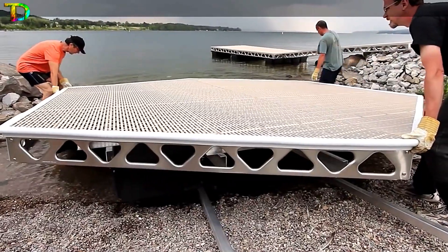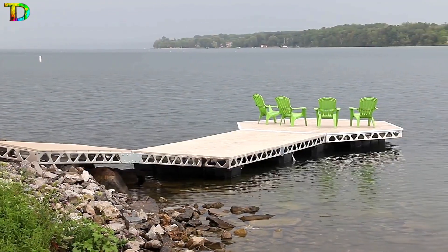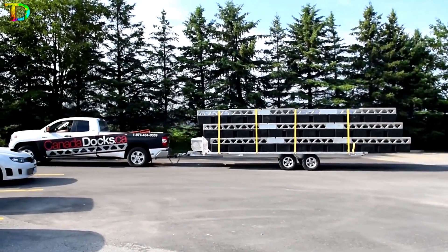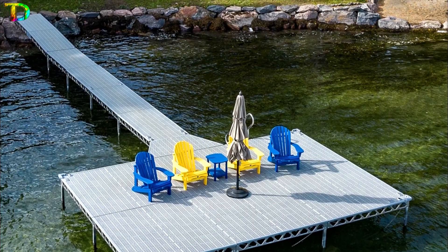Create your own design with different sections, from a simple dock to a recreational area, pontoon, or anything you desire. One 4-feet x 8-feet floating section has a weight capacity of 419 pounds, so start building today.